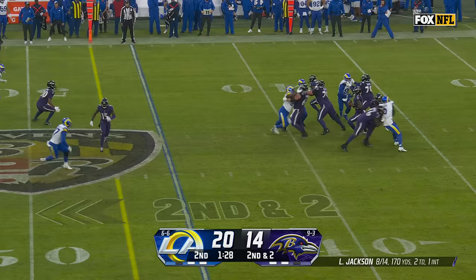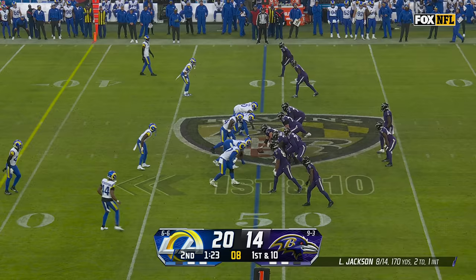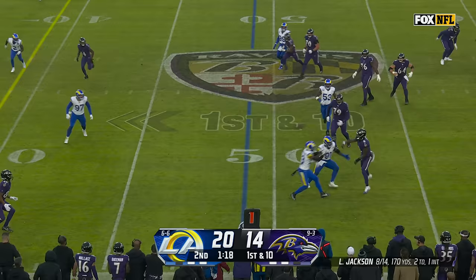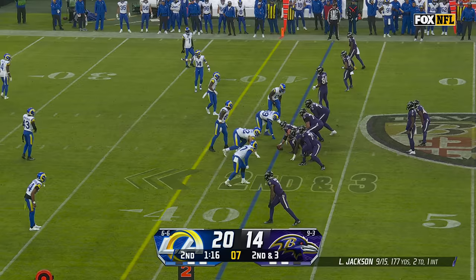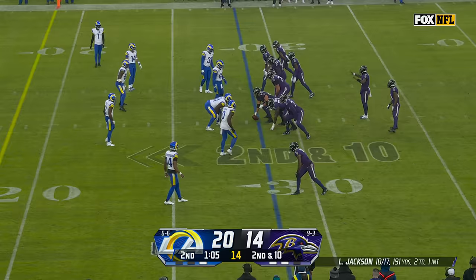Second and short, Jackson in a tight pocket, steps out of it, runs — first down into Rams territory. At the Rams 49. Jackson to his left, sets the feet and then chucks it down to the sideline for Likely. Another great example of it — got seven yards there, a minute 16 to go, into field goal range already.